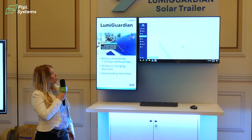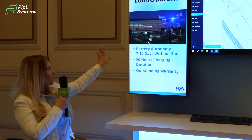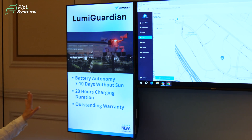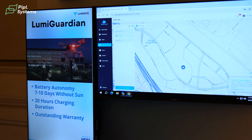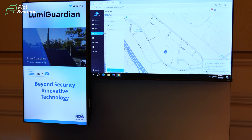Here we have our Lumi Guardian solar trailer with battery autonomy for seven to ten days without sun. Just 20 hours of charging is required to get the solar trailer up and running.